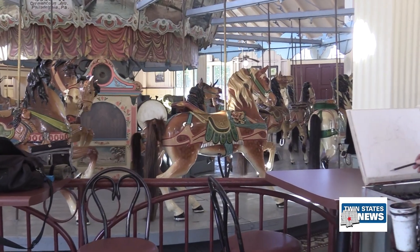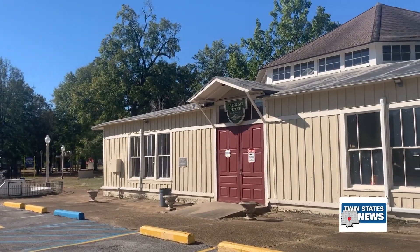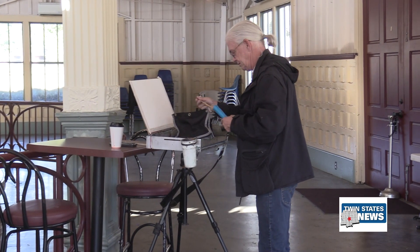The Densel Carousel was built in 1895 and has been in operation since 1909. It is a national historic landmark and is the only two-row stationary Densel Menagerie Carousel still in operation.